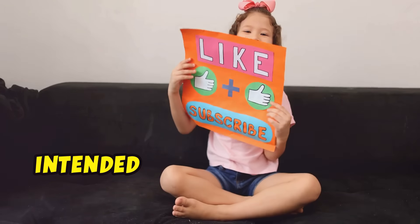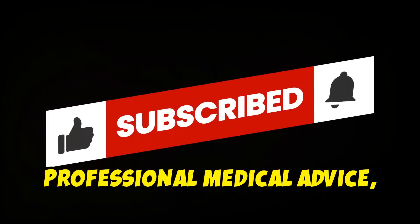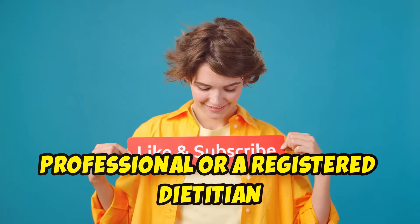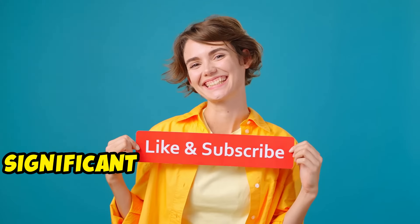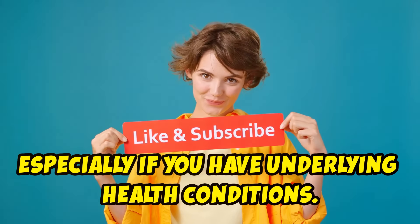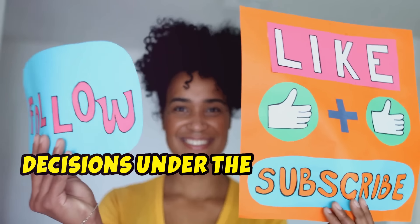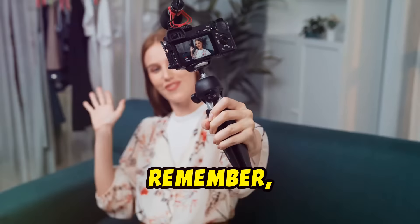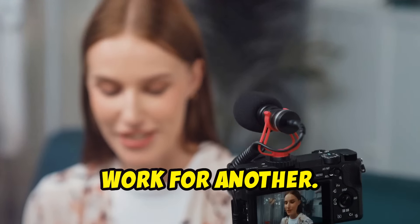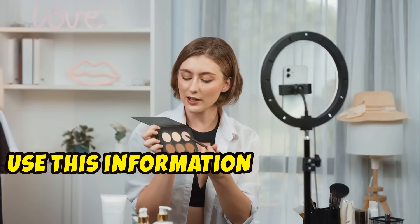The information provided in this video is intended for educational and informational purposes only. It's not intended as a substitute for professional medical advice, diagnosis or treatment. Always consult with a healthcare professional or a registered dietitian before starting any new diet or making significant changes to your eating habits, especially if you have underlying health conditions. Your health is your most significant asset, and it's crucial to make informed decisions under the guidance of professionals. There isn't a one-size-fits-all solution to health, so work with your healthcare provider to make the best decisions for you.